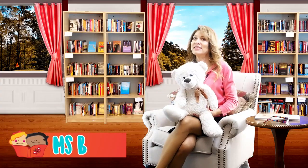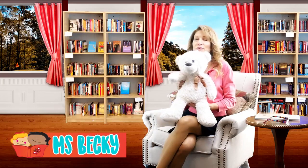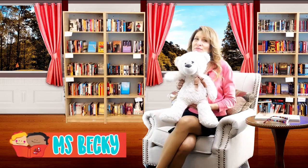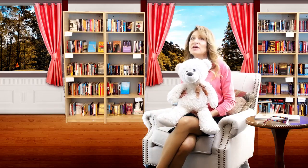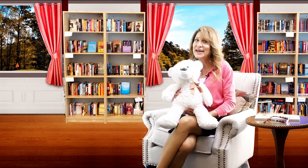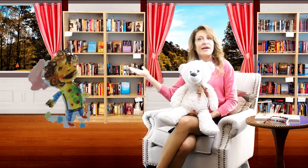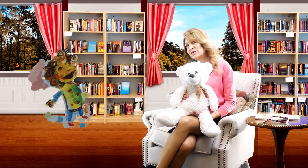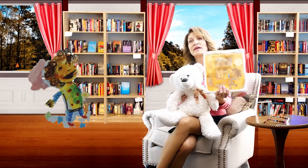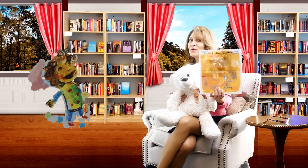Hi there! You found us here at Storytime with Miss Becky. I'm Miss Becky and this is our friend Bear who loves to read along with you. Bear has a question for you — have you ever discovered a hello goodbye window? Not many have, Bear. Well, a little girl has discovered one at her grandparents' house. Her grandmother says it's a magic window. Let's put on the magic reading glasses and see what she thinks is so special about the hello goodbye window.